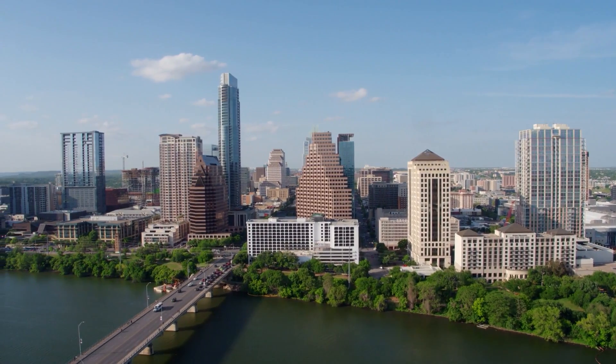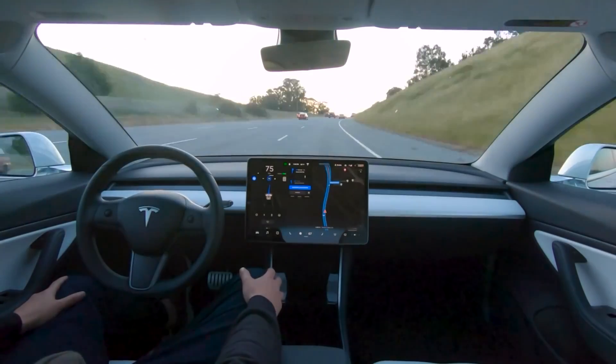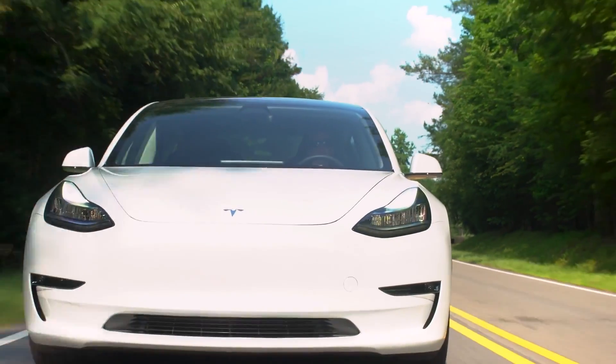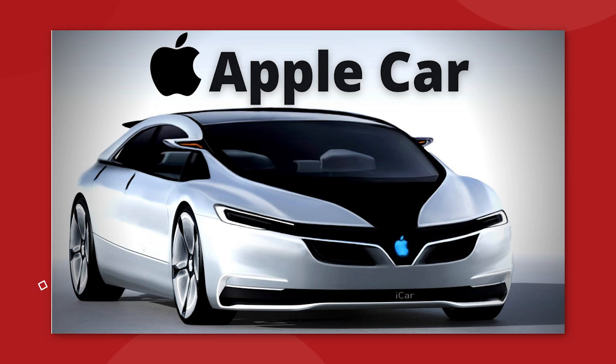On today's episode, we've got new updates from Tesla in Austin, Texas, new release notes from FSD beta 10.5, a cold weather range test on the new LFP-powered Model 3. We also get an inside look at Elon Musk's management style, and the Apple car is in the news again. So let's get going.